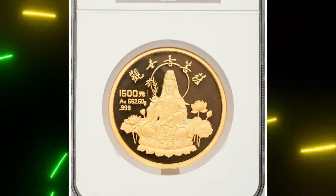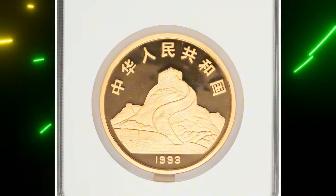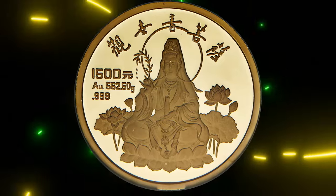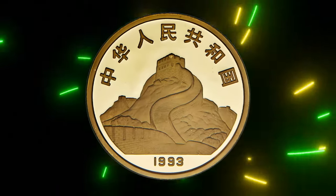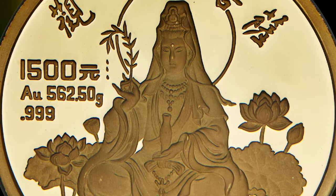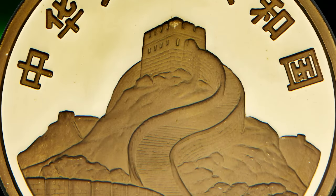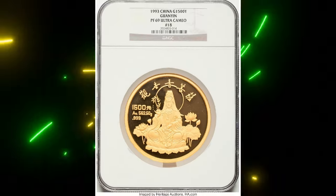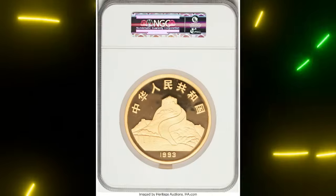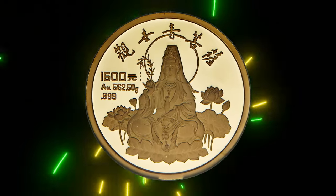Number seven: 1993 Gold Proof Guanyin Bodhisattva 1500 Yuan from China, graded PR69 Ultra Cameo by NGC. This 1500 Yuan gold proof coin from the People's Republic of China is an exceptionally rare and valuable piece in the world of numismatics. This coin is notable for its incredibly low mintage — only 30 examples were struck — making it one of the rarest modern Chinese coins in existence. Such limited production ensures it is highly sought after by collectors, particularly those with an interest in Chinese cultural and religious iconography.